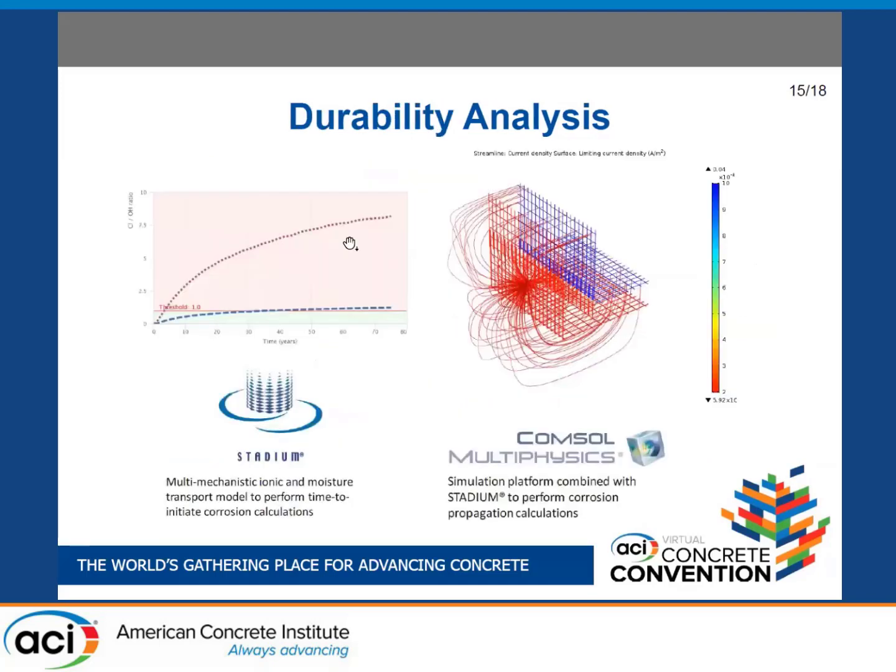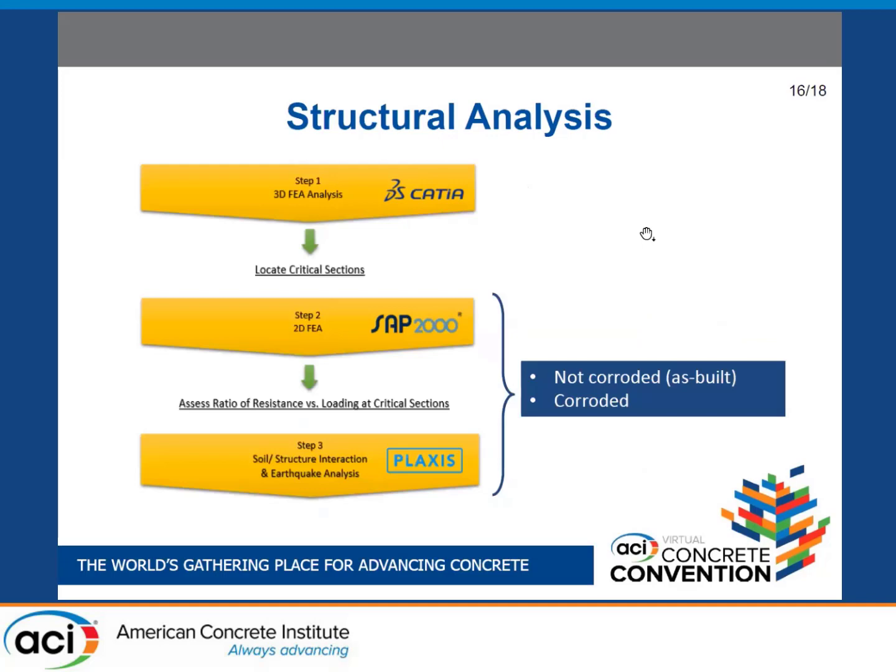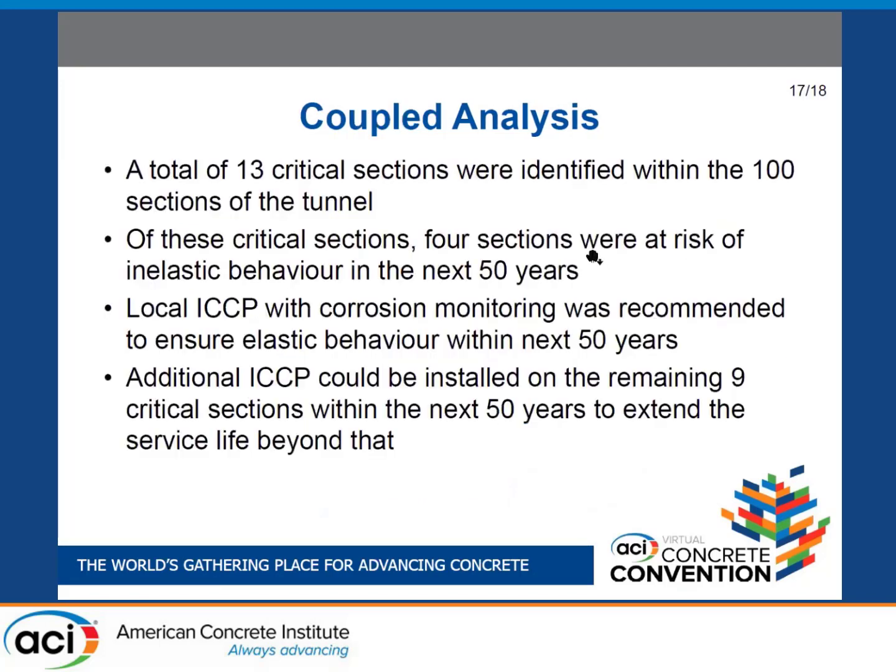The durability analysis was performed using STADIUM and COMSOL Multiphysics. Part of the STADIUM code was inserted into COMSOL for saturation profiles. Otherwise it was a two-pronged approach: initiation and propagation. The structural analysis was done in three stages using CATIA, then SAP2000, and then PLAXIS — performed for both the as-built, non-corroded scenario and a corroded scenario.